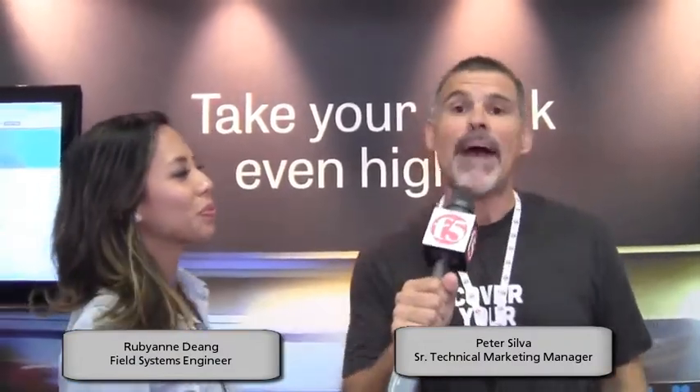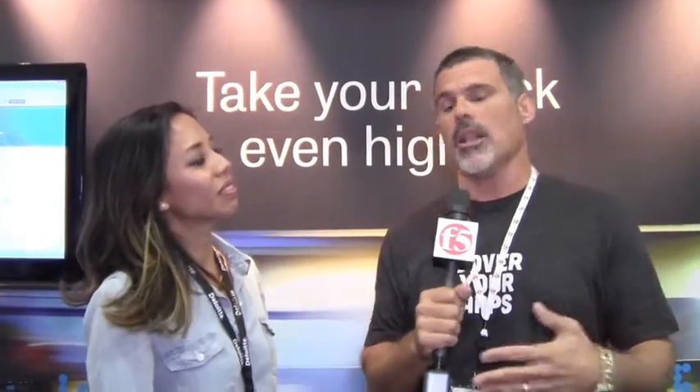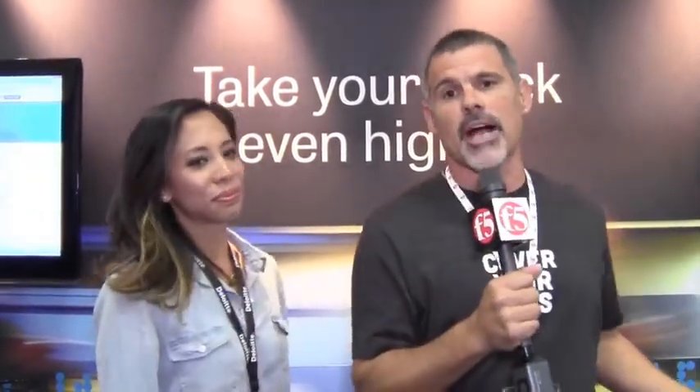Aloha, you're watching F5 On Demand. We're here at Oracle Open World 2014 in the city by the bay here at the Moscone Center. One of the themes this year is the cloud and how all of the applications and services and content is going to the cloud.